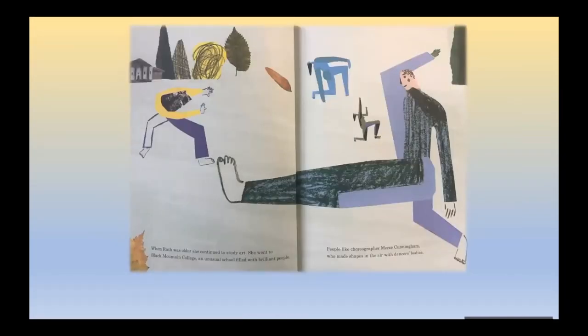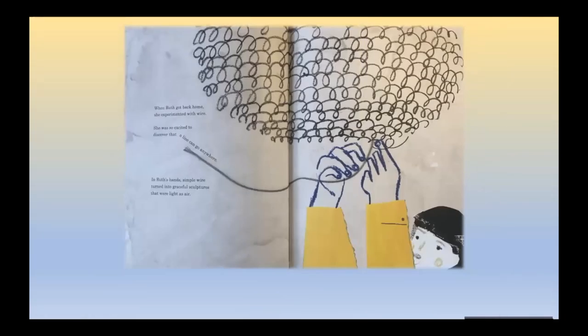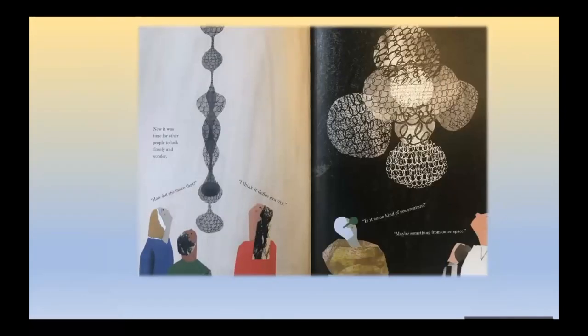When Ruth was older, she continued to study art. She went to Black Mountain College, an unusual school filled with brilliant people — people like choreographer Merce Cunningham, who made shapes in the air with dancers' bodies. Ruth was eager to learn from interesting people around her. On a trip to Mexico, a local craftsman taught her how to weave with wire, looping it around and around to make baskets. When Ruth got back home, she experimented with wire. She was so excited to discover that a line can go anywhere. In Ruth's hands, simple wire turned into graceful sculptures that were light as air. Now it was time for other people to look closely and wonder: how did she make that? I think it defies gravity. Is it some kind of sea creature? Maybe something from outer space?